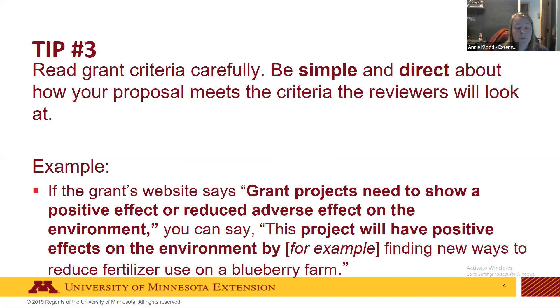When writing your grant, be simple and direct about how your project meets the criteria — you don't have to hide that language. For example, if a grant says projects need to show a positive effect on the environment, you can say directly: 'This project will have positive effects on the environment by, for example, finding new ways to reduce fertilizer use on a blueberry farm.' This makes it easier for the reviewer to score you — they can easily check that box.